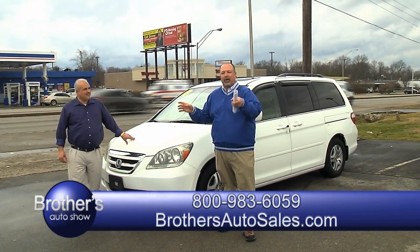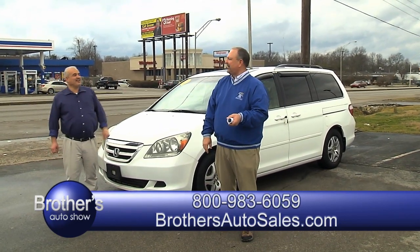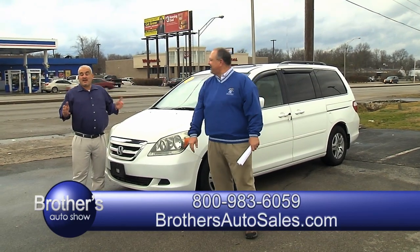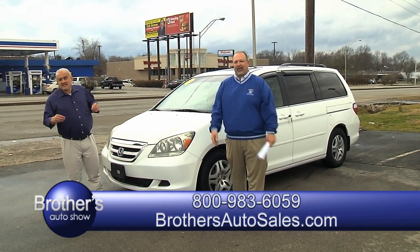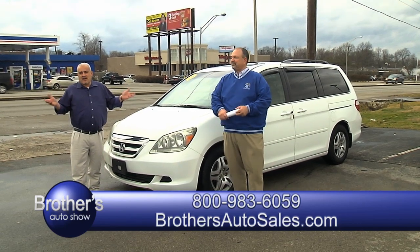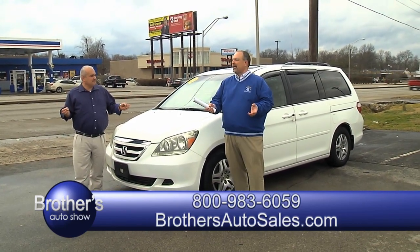We do have a 1-800 number — 1-800-983-6059. If you're outside of the city, down from east Kentucky somewhere, it doesn't cost you anything to call us and we'll get you what you need. Local: 294-9222. Our website's always on there, we're always open — seven days a week on that website.